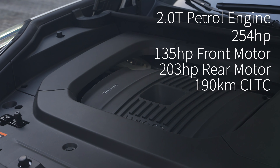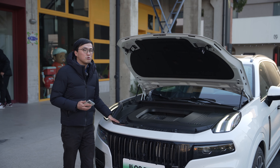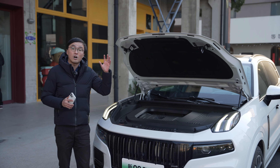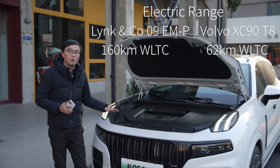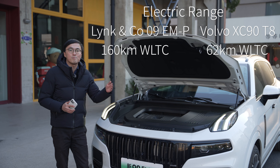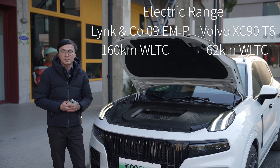It has 190 kilometers rated CLTC pure electric range. Comparing this to the XC90 T8 — the hybrid version of the XC90 — this has a hundred more horsepower and nearly triple the electric range, at the cost of 150 kilos of extra weight.